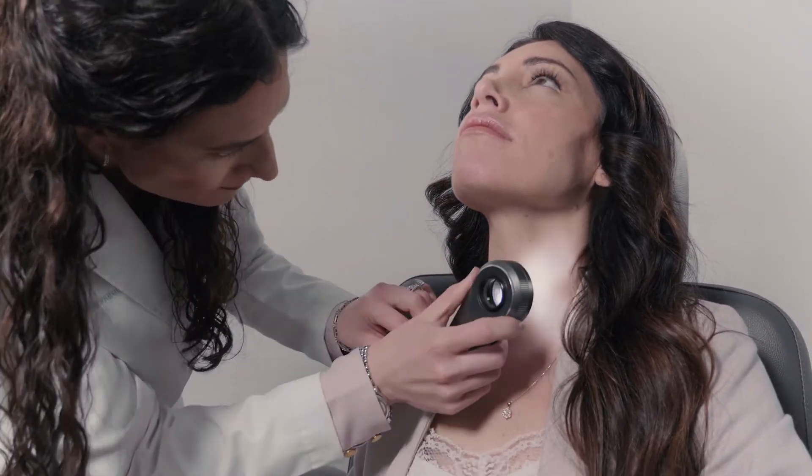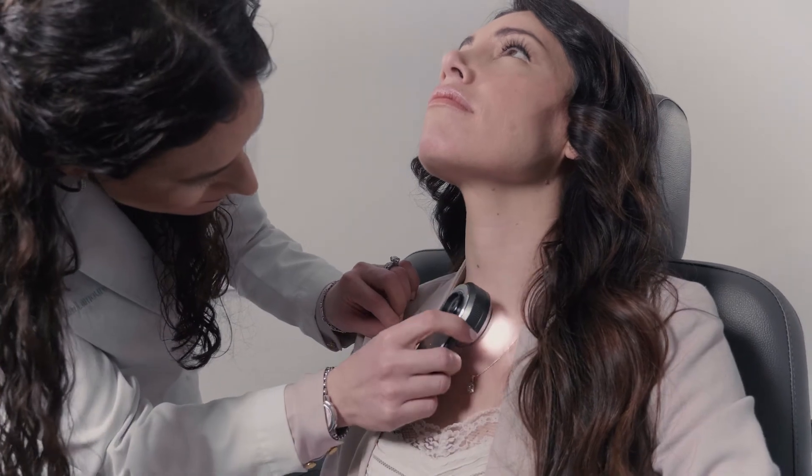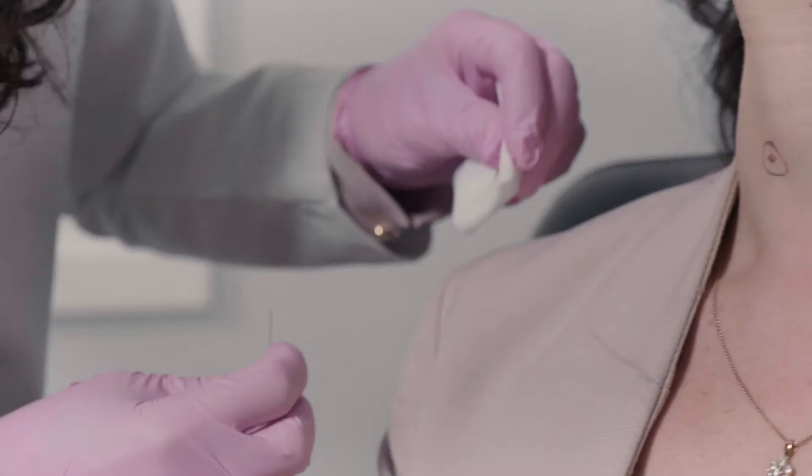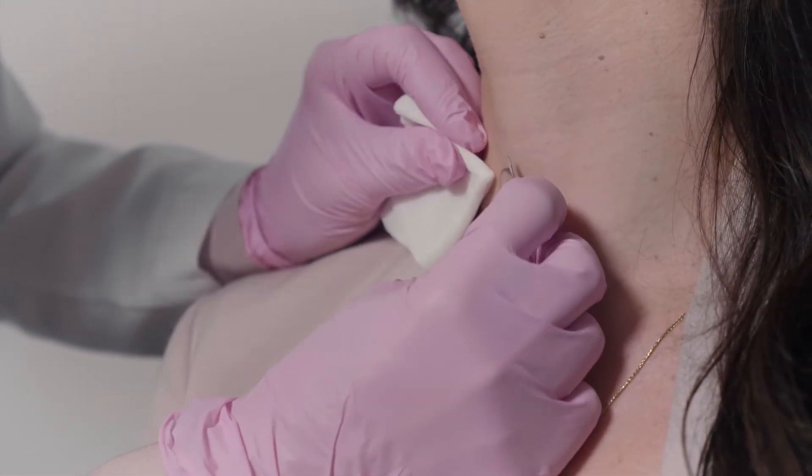Medical dermatology procedures can range in time. Some can be very quick and last a matter of minutes, while others can take half an hour to 40 minutes here in the office to complete the procedure.